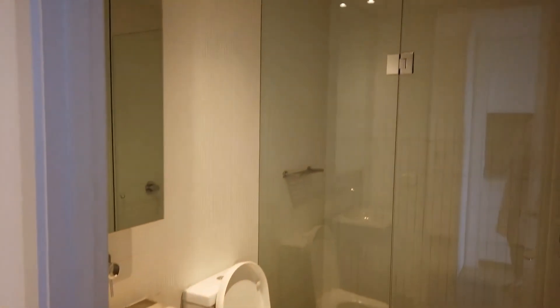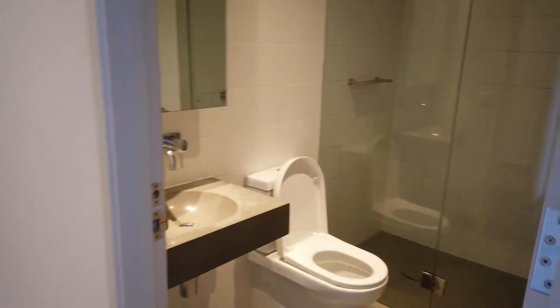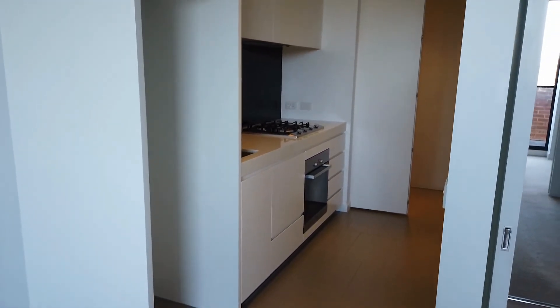Lastly, we have the bathroom which is nice and bright and a good size just for what you need. Please inquire with your interest now and book your inspection today. Thank you.